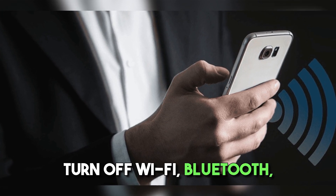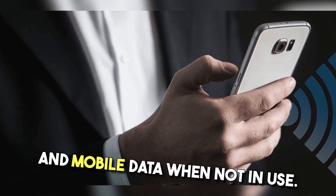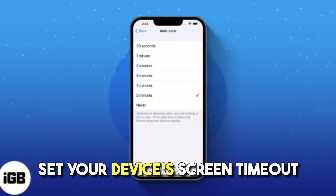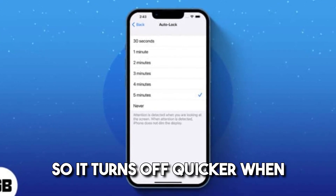Manage connectivity. Turn off Wi-Fi, Bluetooth, and mobile data when not in use. These features consume power even when you're not actively using them. Also, set your device's screen timeout to a shorter duration so it turns off quicker when idle.